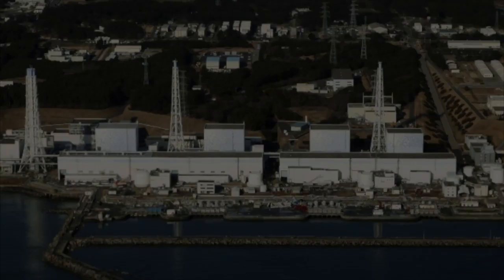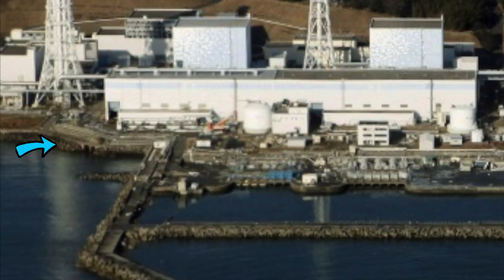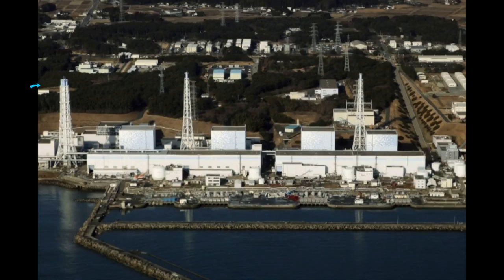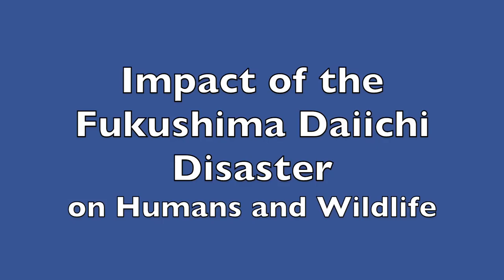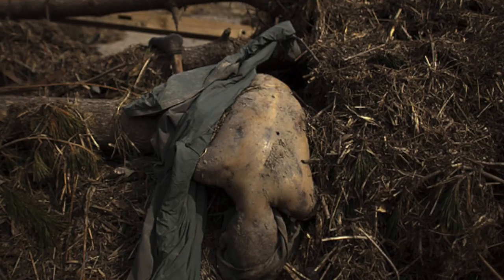The Fukushima plant was designed in 1960 and took into account the 1960 earthquake in Chile. As a result, the plant was built 10 meters above sea level, with seawater pumps situated 4 meters above sea level. The plant was designed to handle a 3.1 meter tsunami. In retrospect, the pumps should have been placed further uphill, buildings should have been sealed against water, and backup pumps for the primary seawater pumps should have been installed.